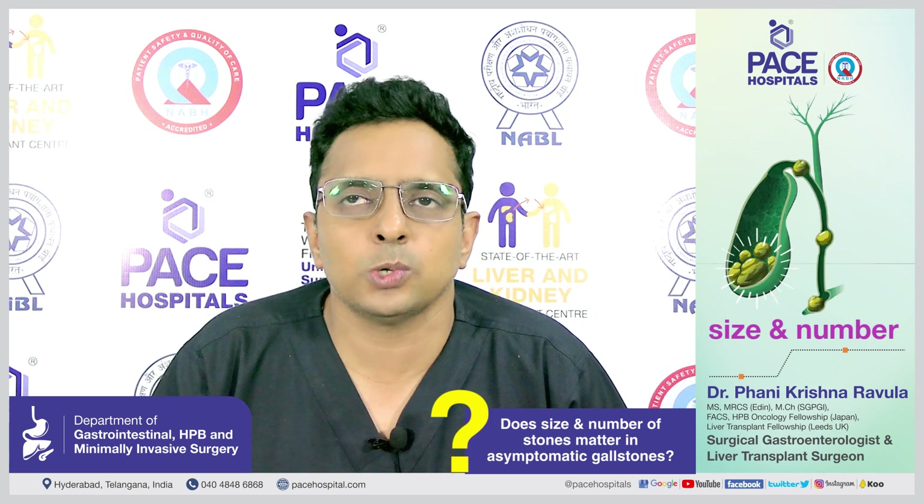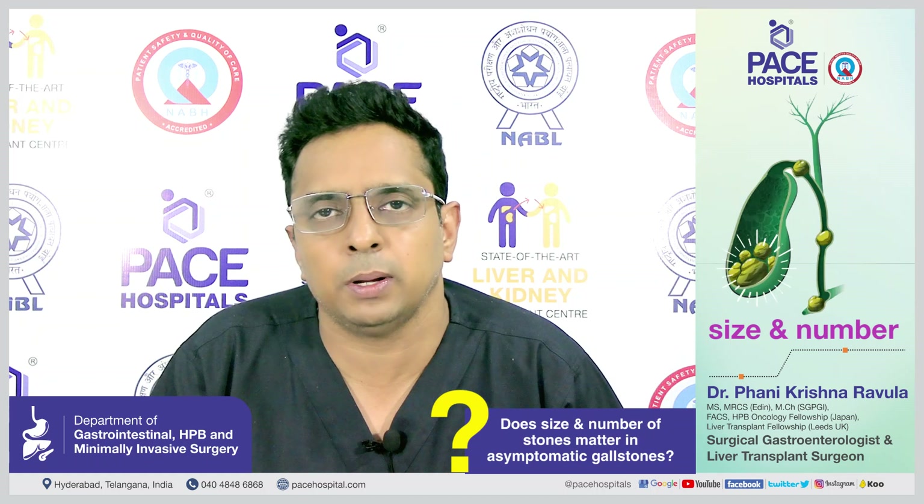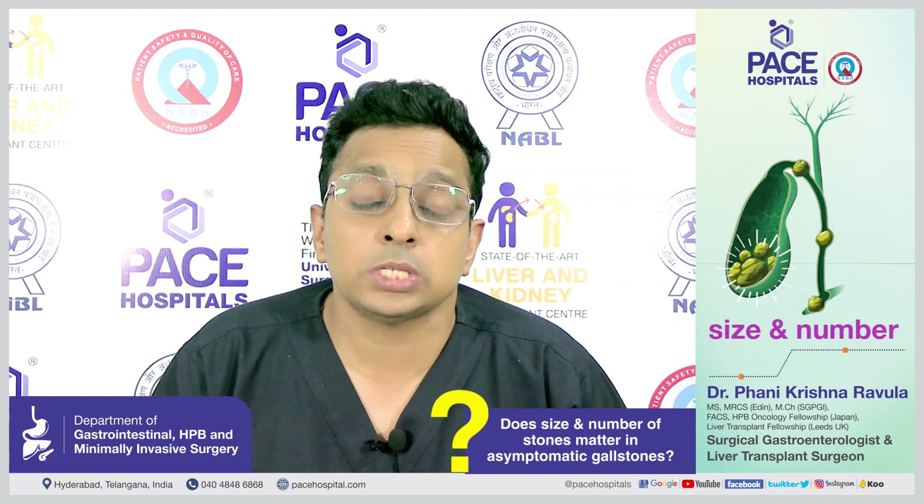A lot of patients who have gallstones are worried and keep asking about the size of their stones: 'I have a three millimeter stone,' 'I have an eight millimeter stone,' 'it has increased in size,' 'now I have three stones, now I have five stones.' The size and number of gallstones does not matter.